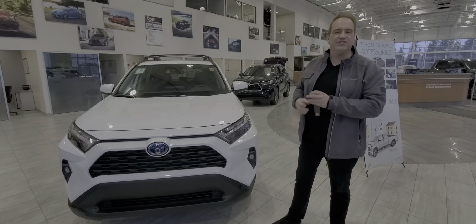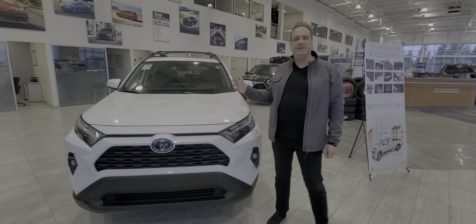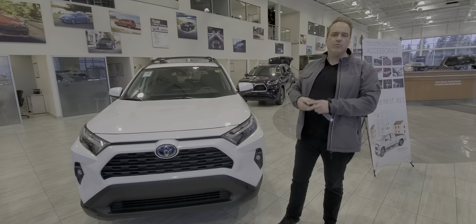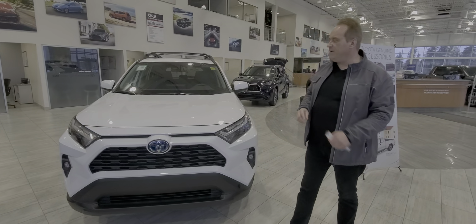Hi, Andrew here at Gateway Toyota. I'd like to share another great vehicle we have in our pre-owned neighborhood. This is a 2023 Toyota RAV4. It's hybrid, and this one's the Woodland package. It's quite a rare package — it came out in that year and there are only a few allocated to every dealership. So we do have this one as a pre-owned vehicle.